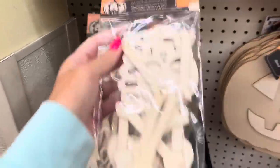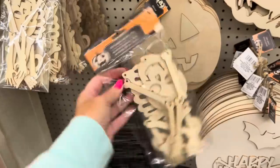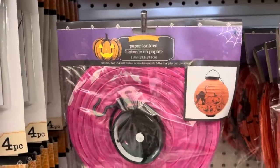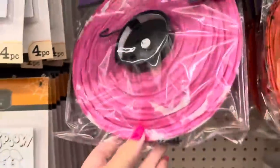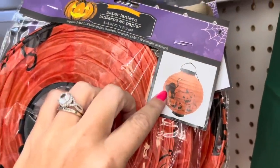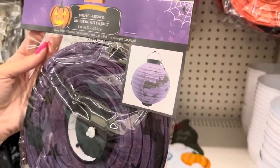They brought back the adorable skeleton where the arms and legs just dangle - paint these up, they're so cute. They also have some paper lanterns: a pink one with bats, an orange one with jack-o-lanterns and a black cat, a white one with spider webs all over it, and a purple one with a large bat and stars.